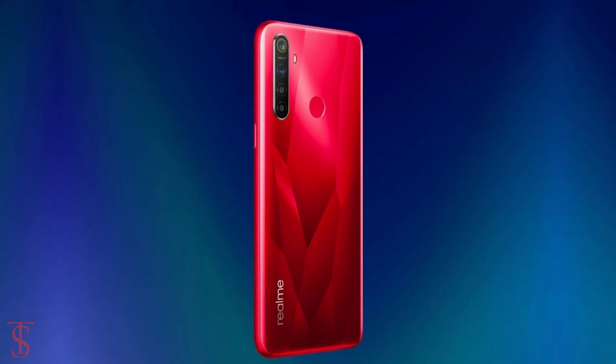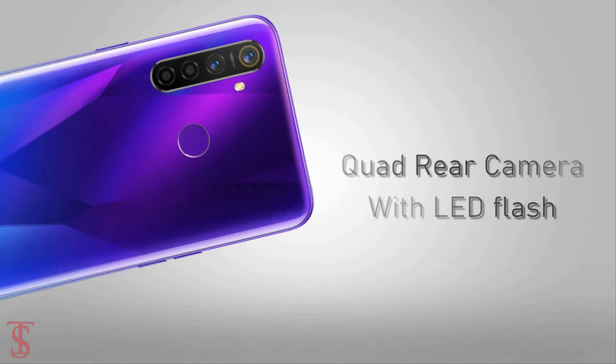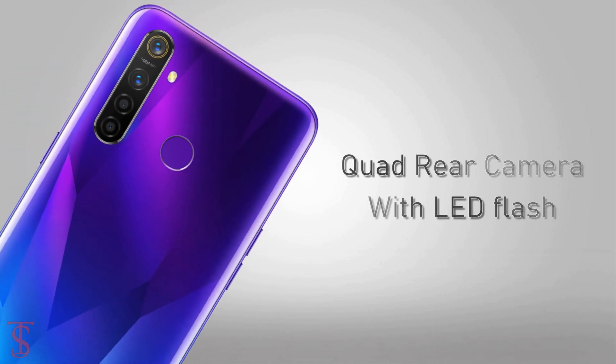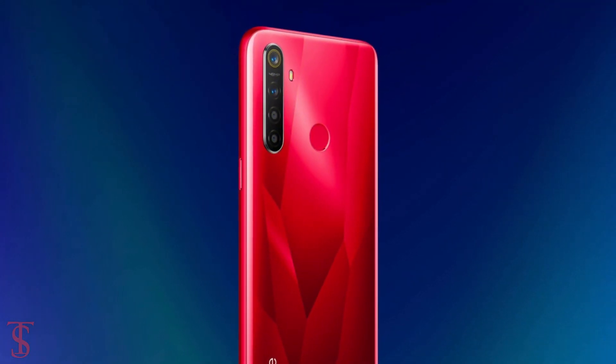The Realme 5s is seen to have a quad camera setup at the back panel, aligned vertically at the top left corner, including an LED flash beside the camera setup. The quad camera setup on the rear is said to feature a 48MP main camera, and the other camera details were not revealed.